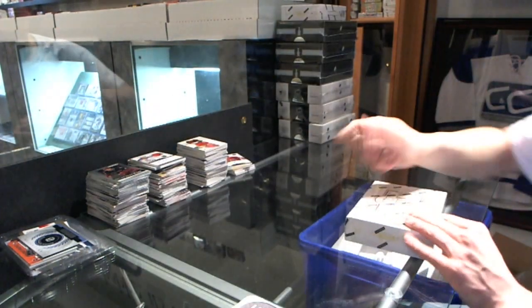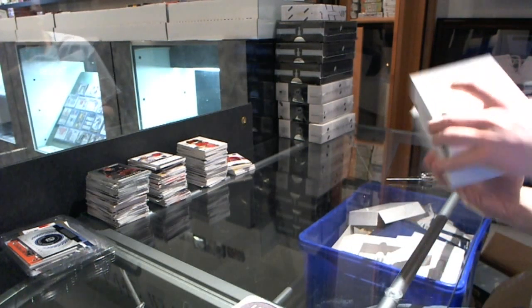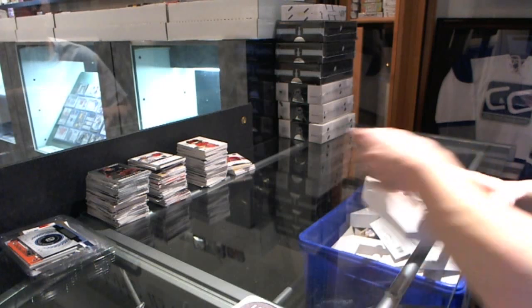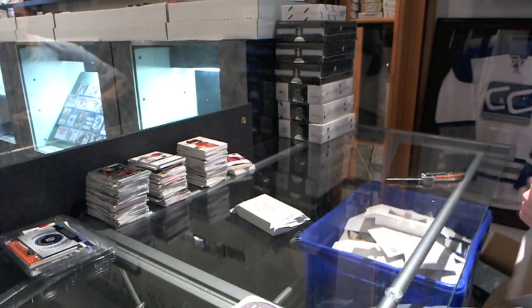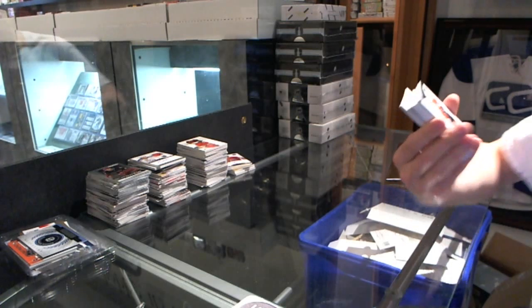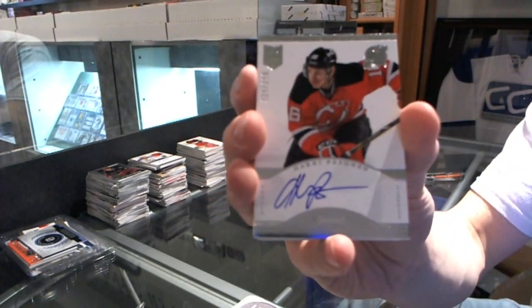Box two of Divinity. Base card to $2.99 for the Philadelphia Flyers, Khloe Drew. We've got a rookie auto to $2.99 for the New Jersey Devils, Hari Pesanen.